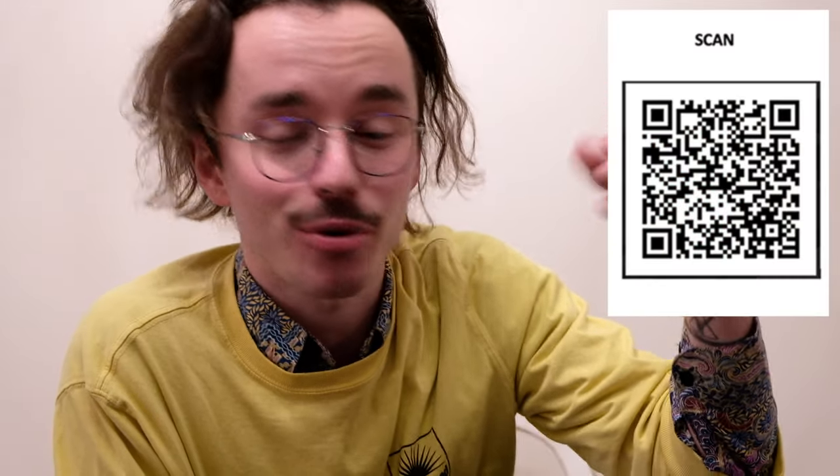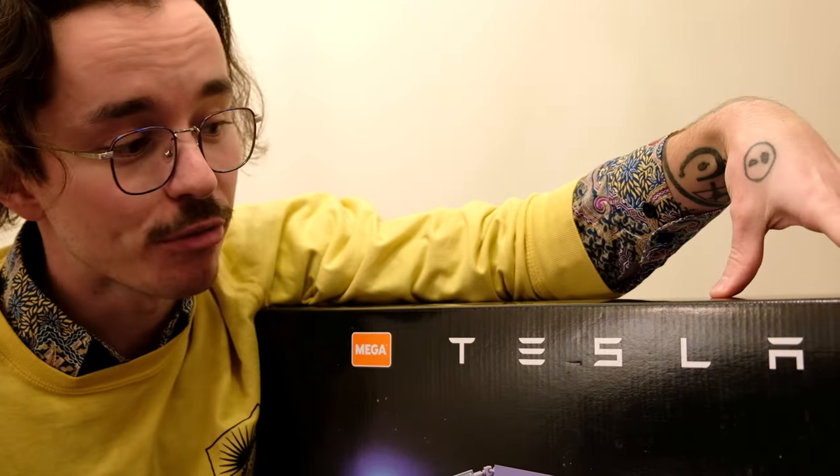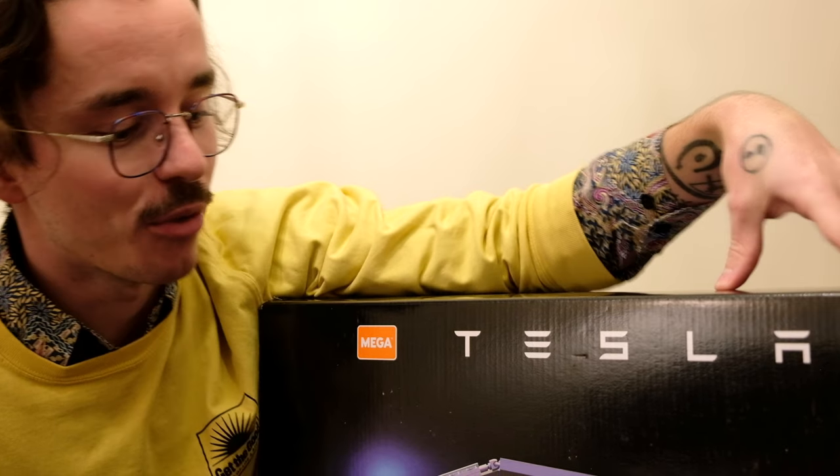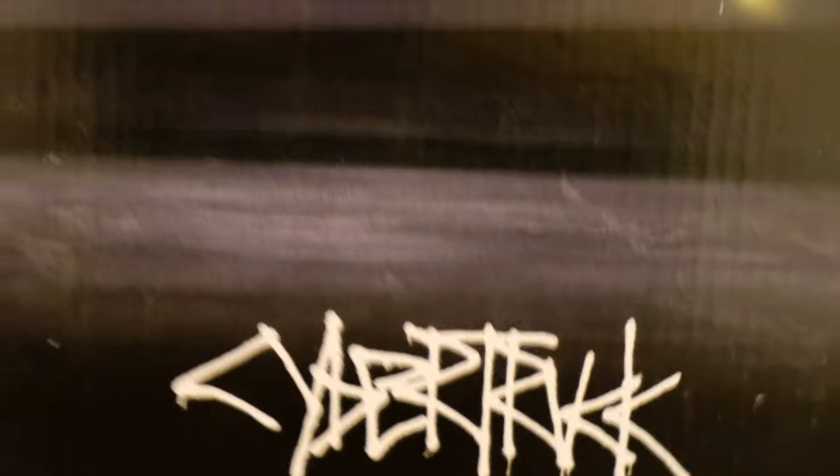If you want to interact with the Tesla Cybertruck right now, you can scan this QR code and create an augmented reality of the Tesla Cybertruck in your living room. It's a really awesome step into the future by Mega Constructs — you can augment the Mega Constructs Tesla Cybertruck onto any surface of your house right now. Pre-orders for the Mega Constructs Tesla are up on Mattel Creations right now.